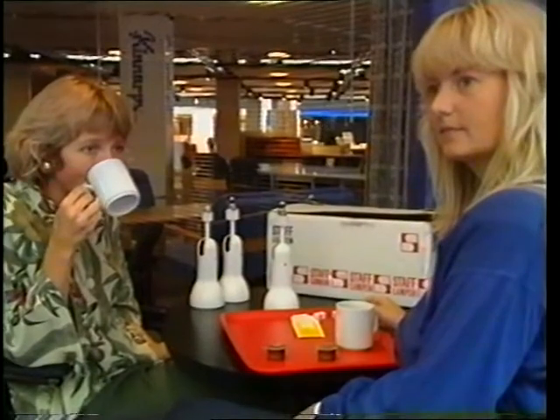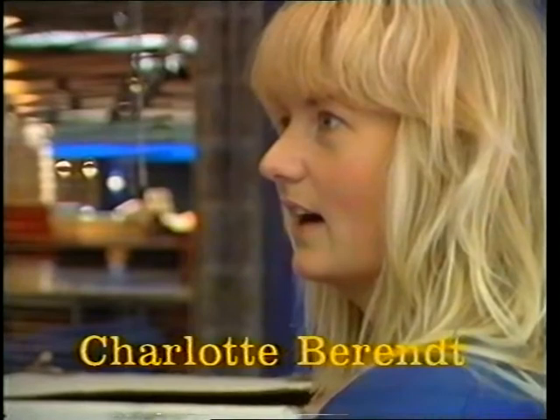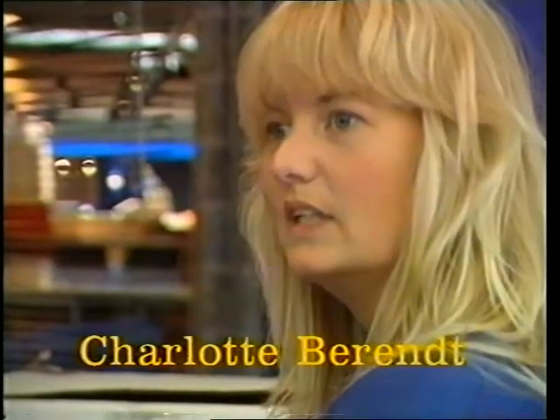Charlotte, må jeg lige afbryde et øjeblik? Hvornår begyndte I egentlig forberedelserne, fra tegningerne til nu? Altså, det er helt fra – jeg tror omkring 1. juni, der startede vi. Det er juni, juli, august, september – det er fire måneder.